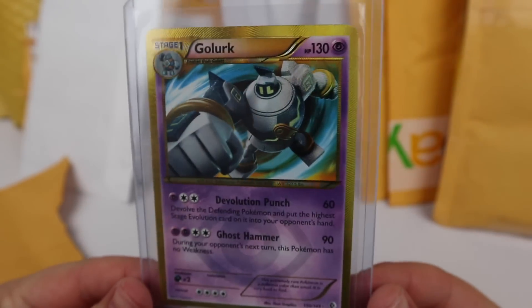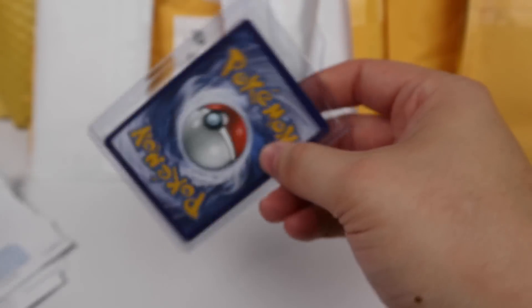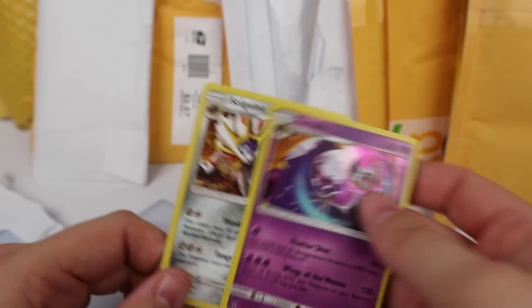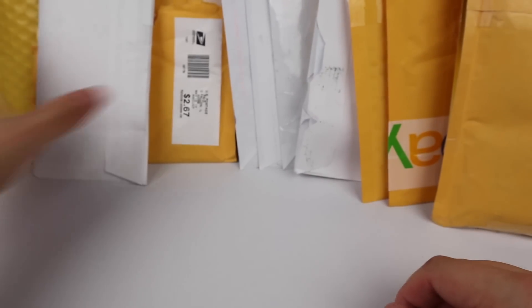We've got a secret rare Golurk — pretty cheap but it's a bit off-centered. Then, you know how there's no holo Lunala or Solgaleo in Guardians Rising? They come as shattered holos in theme decks. I didn't want to buy entire theme decks, so I just got the shattered holos for a couple dollars — just to fill that slot in the set. Worth it to me.